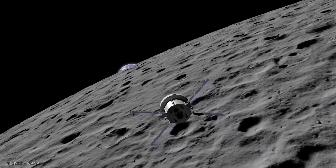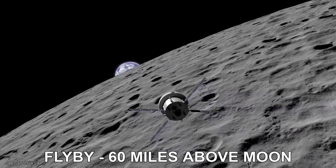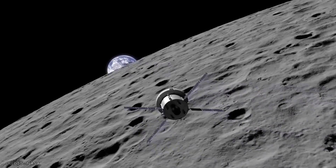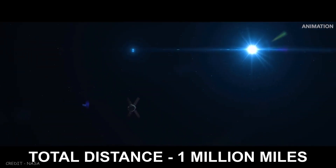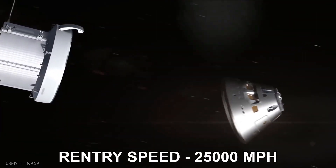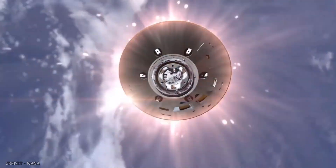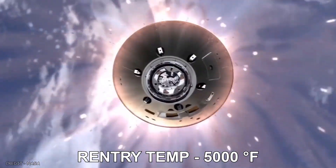Orion will make its multi-day trip to the Moon, propelled by the service module, and will fly about 60 miles above the lunar surface. After about a month, and with a total distance of over 1 million miles, Orion will return home. Entering Earth's atmosphere at 25,000 miles per hour, the friction of air will slow the spacecraft while also subjecting it to temperatures of over 5,000 degrees.